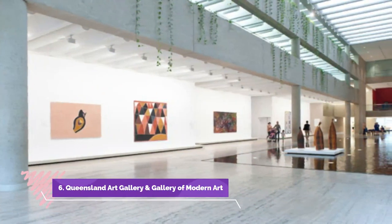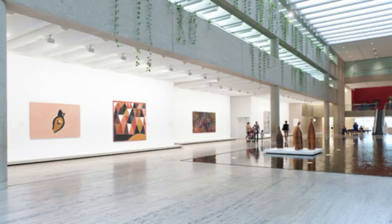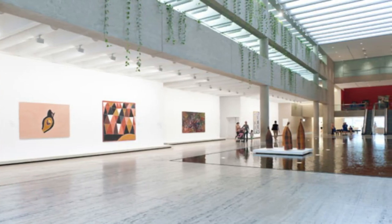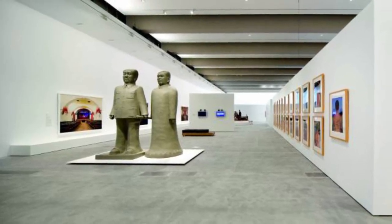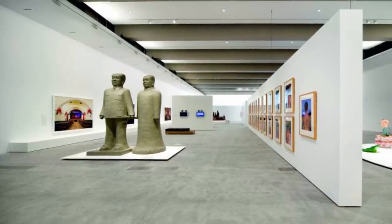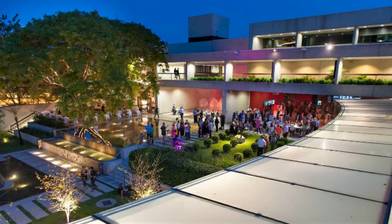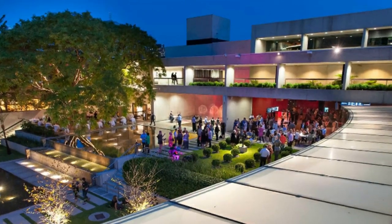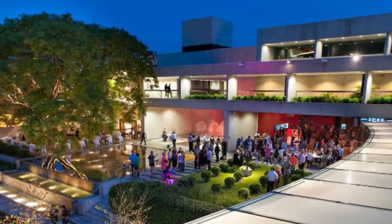Number six: Queensland Art Gallery and Gallery of Modern Art. The excellent and free Queensland Art Gallery and Gallery of Modern Art (QAGOMA) occupies two adjacent but contrasting buildings along the waterfront in the South Bank Cultural Precinct. Together they display more than 1,700 works of art from around the world, with a special focus on Australia, the Pacific, and Asia.